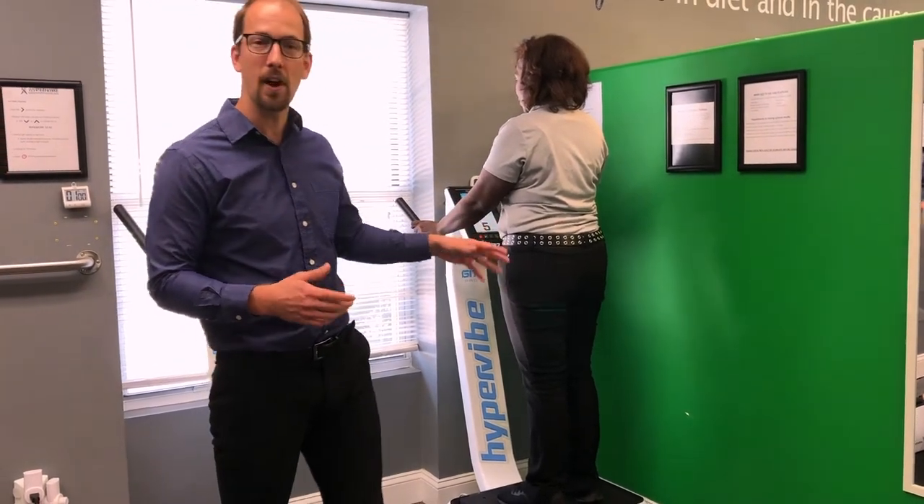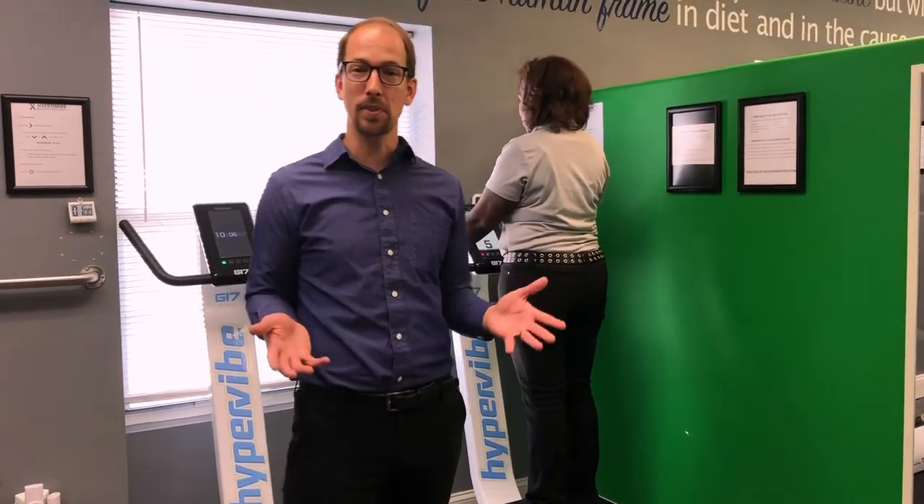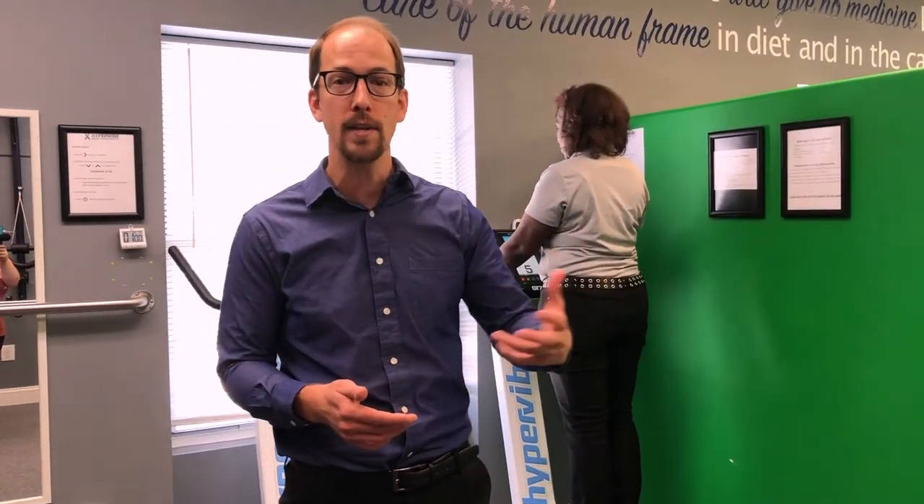Once she has completed on the viplate, she is done with her visit. She'll get her stuff, check out up front, see if the front desk needs to do anything schedule-wise, check out any products. And that's it — we'll see you at your next visit.